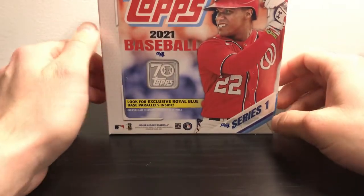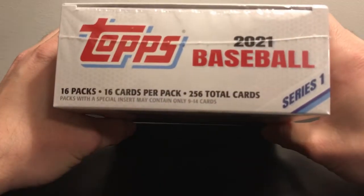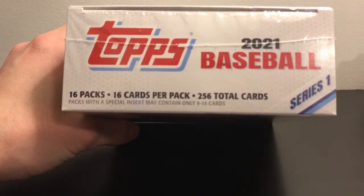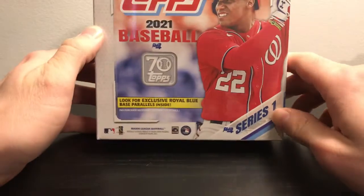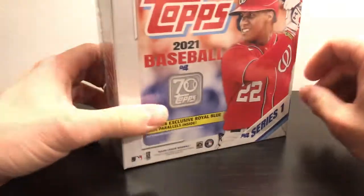Alright guys, opening up a 2021 Topps Series 1 Monster Box. It comes with 16 packs, 16 cards per pack, so 256 total cards. This is from Walmart — they just came out with these this week. I know Target had some a while back, but there are four Royal Blue parallels inside.